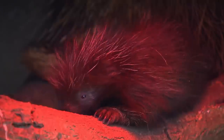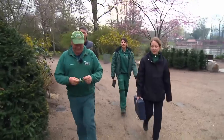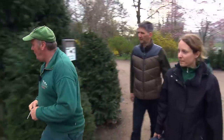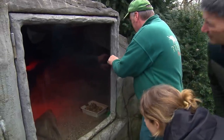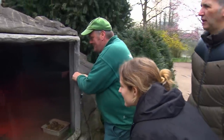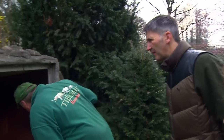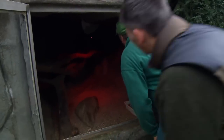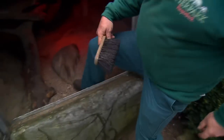New World porcupines are rodents. The female gave birth just a week ago, and now the little newborn is about to get his chip — a kind of passport for zoo animals. When porcupines feel threatened, they secrete a malodorous substance so that the attacker makes off in a hurry.